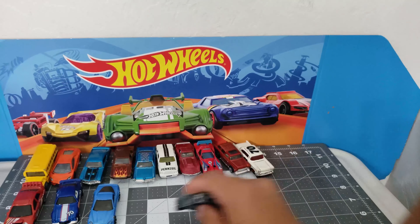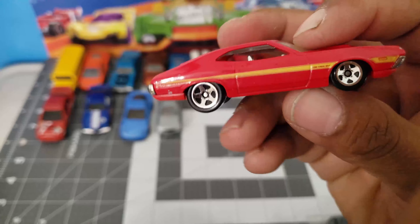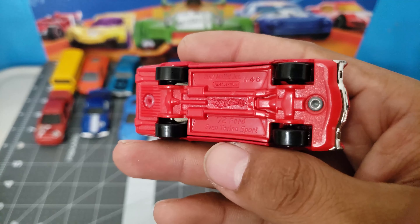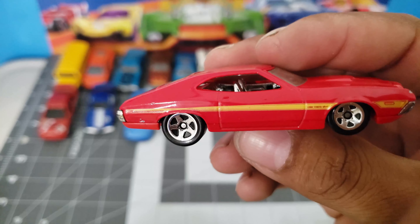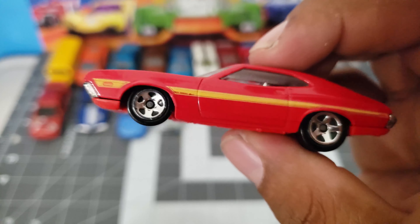Infinity G37. And what is this? The Gran Torino — yeah, 72. A 72 Gran Torino. Red with the yellow stripe, very nice. And the chrome interior. Very cool casting.